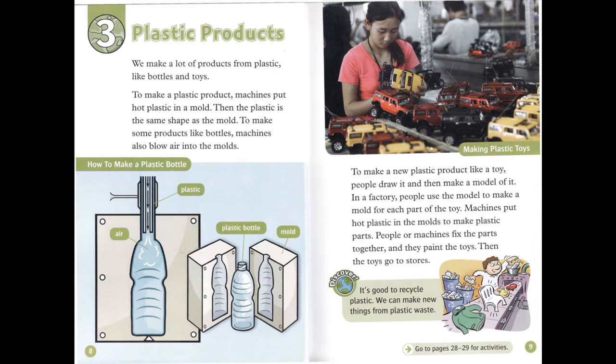To make a new plastic product, like a toy, people draw it and then make a model of it. In a factory, people use the model to make a mold for each part of the toy. Machines put hot plastic in the molds to make plastic parts. People, or machines, fix the parts together. And they paint the toys. Then the toys go to stores.